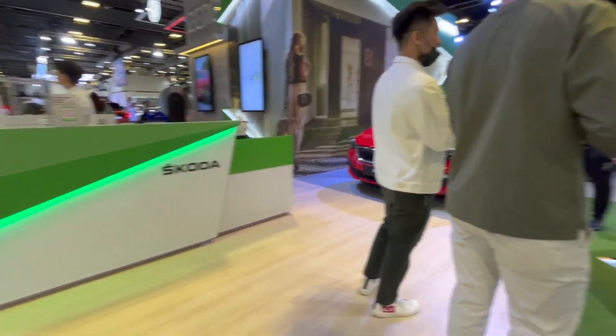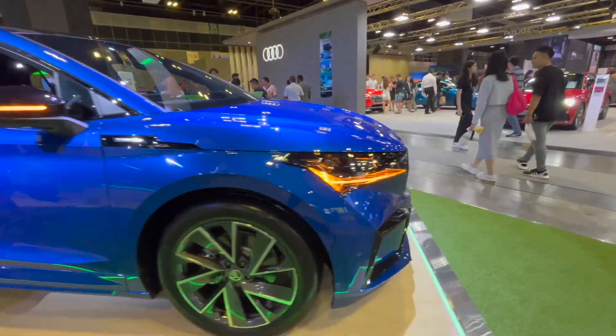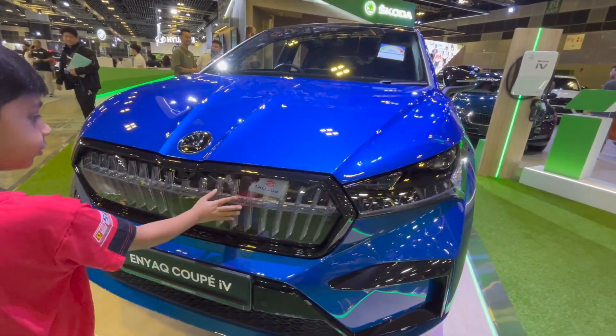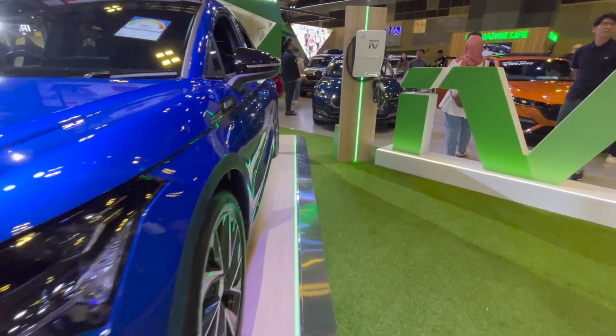So now we are at the Skoda stall and the first car we'll see is the Enyaq Coupe 4. This is futuristic — there is no grille. This is an EV, an electric version.